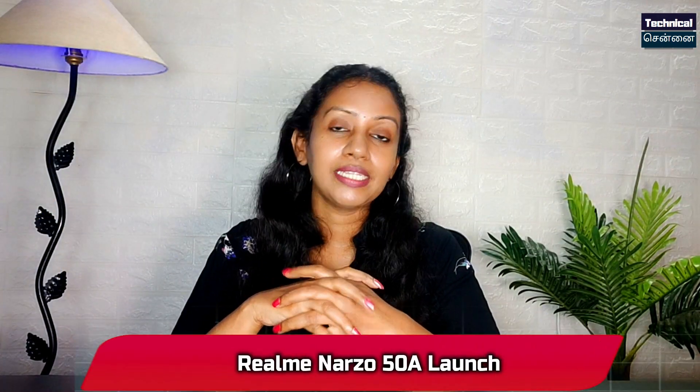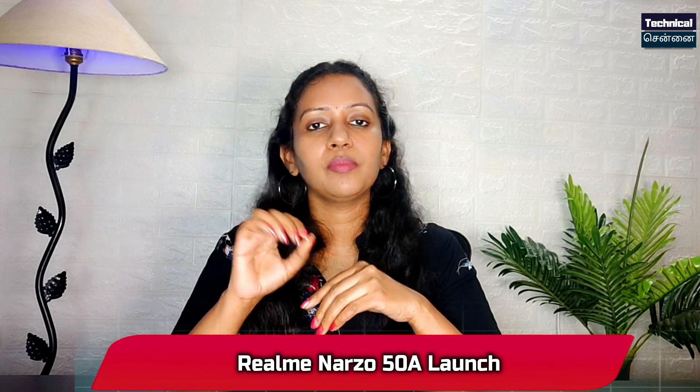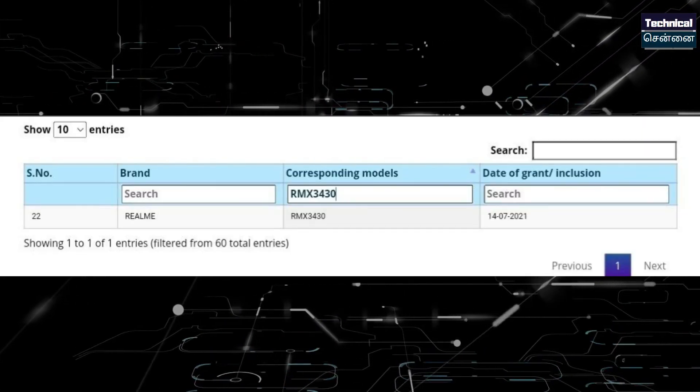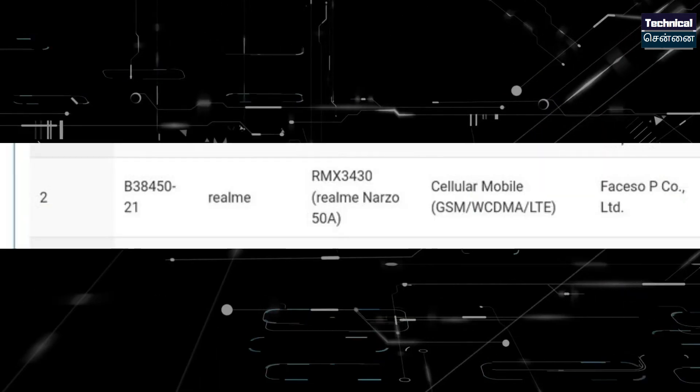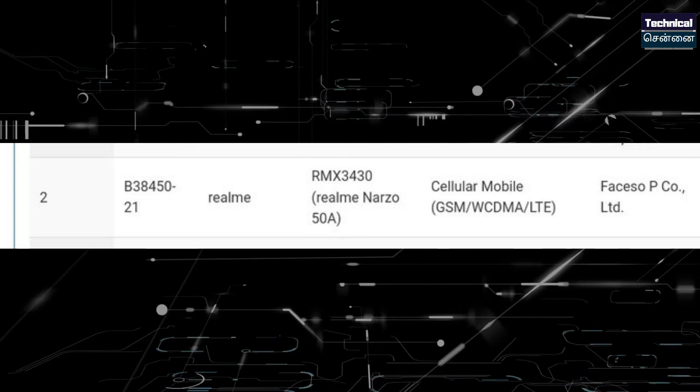In the Realme Narzo series, the Realme Narzo 50A has appeared in India with an IMEI listing. It is not just India or Thailand — it is a global launch. In the Realme Narzo series, this is a 4G smartphone expected to launch globally in India.